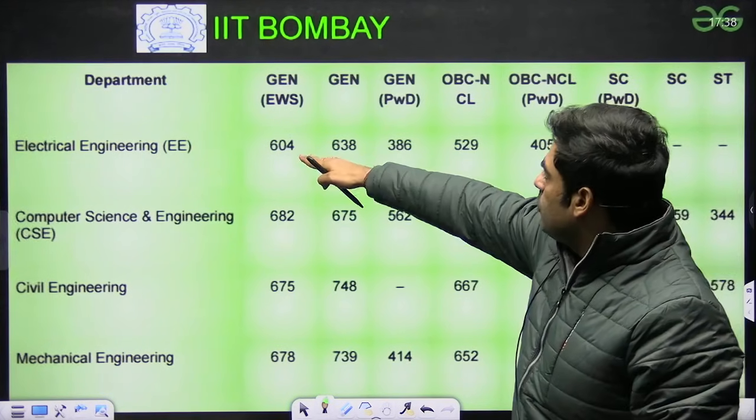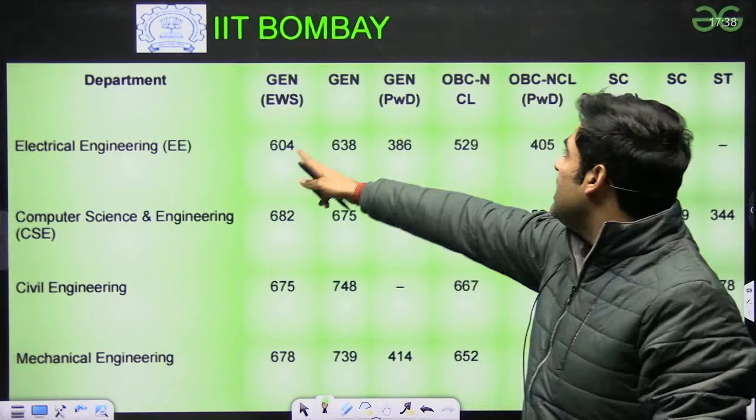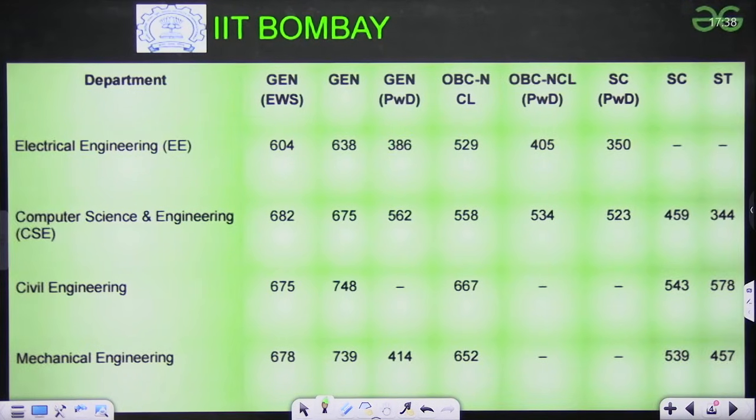For IIT Bombay, general category: Electrical 604, CSE 682, Civil 675, Mechanical 678. Likewise, you can see the scores for General PWD, OBC, SC/ST and other branches.